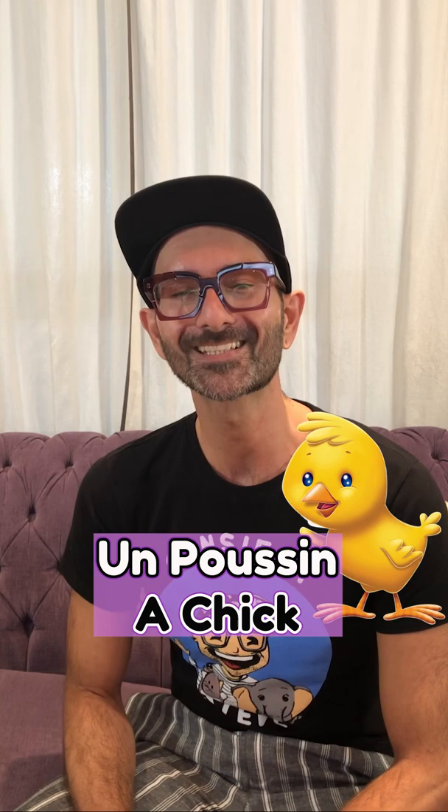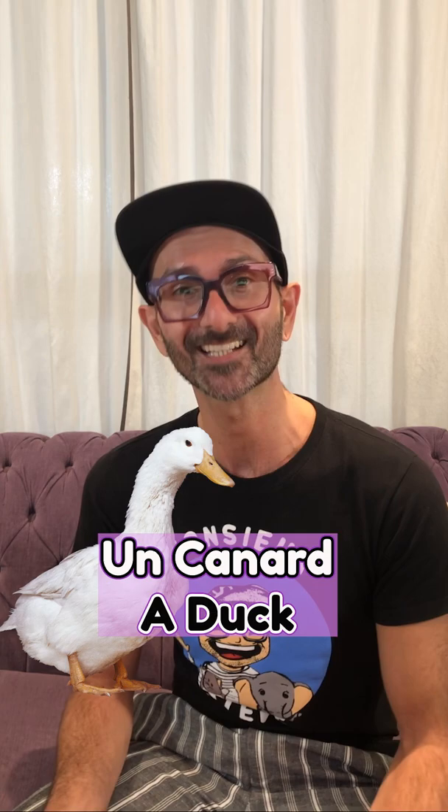Un canard. Un canard. A duck. Un agneau. Un agneau. A lamb.